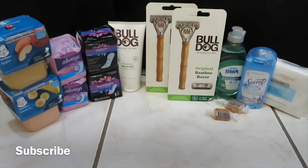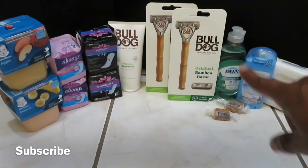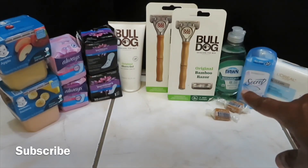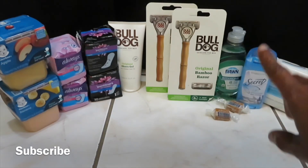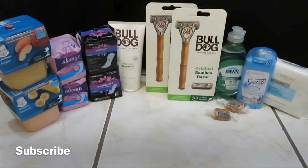My next deal was for the Bulldog razor, which is $10.99. I had a $5 off Bulldog razor CRT, a $5 off manufacturer coupon clipped to my card, and a $0.99 ECB — making my out-of-pocket zero for the Bulldog razor.